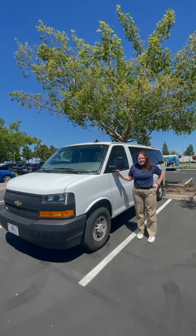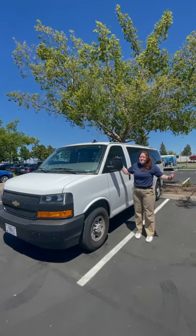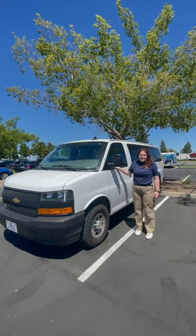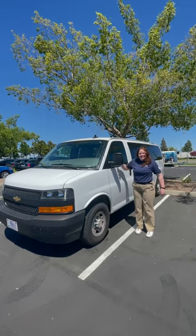We're Wave 1, and this is our van, Van Helsing, also known as Vanny. Every FEMA Corps team is equipped with a 15-passenger van. Let's take a tour of one.